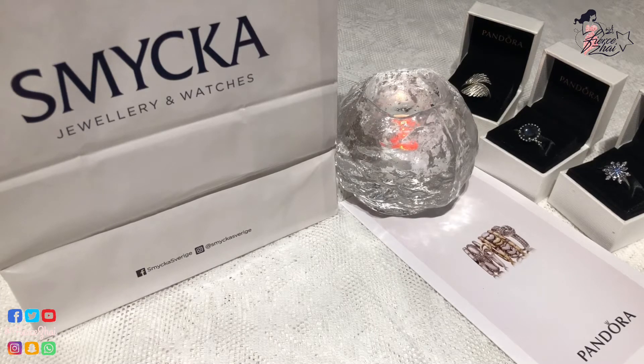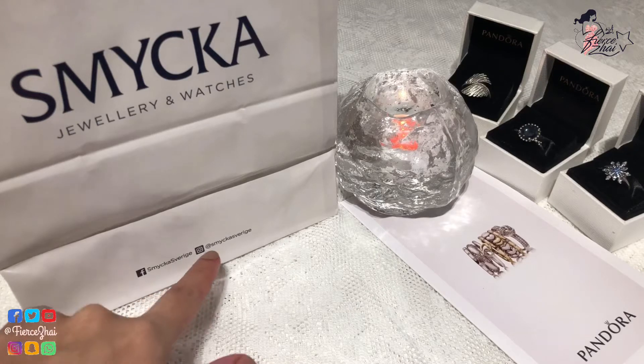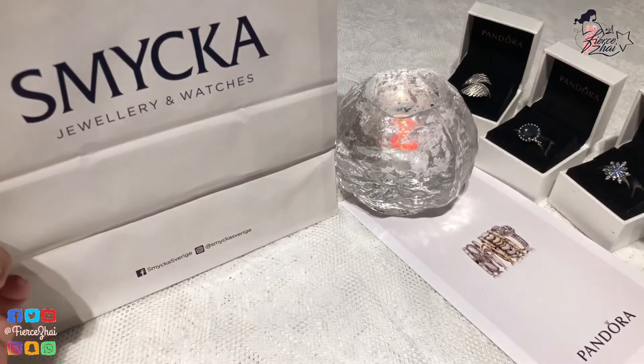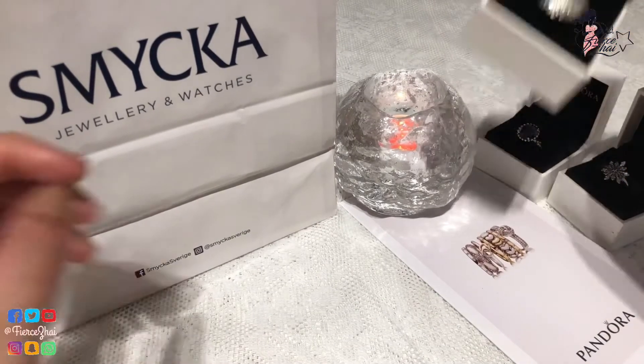But if you want, you can go ahead and reach them on their Facebook, Smikasverie, or Instagram at Smikasverie. I always tag them on my Instagram posts as well because I've been buying a lot of Pandora from there.